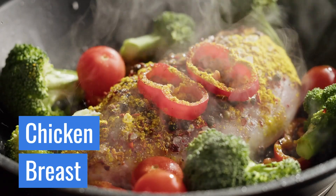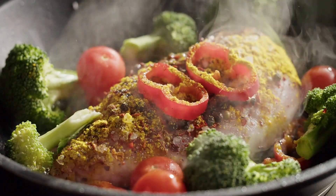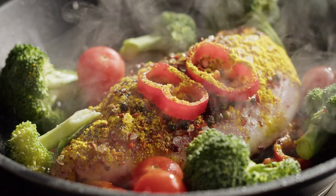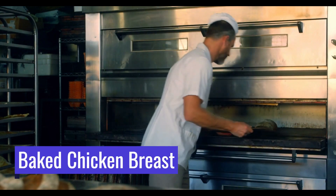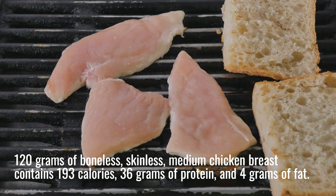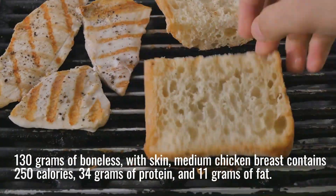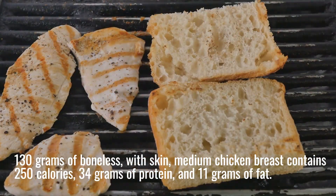How many calories in a chicken breast? One of the most popular chicken cuts is the chicken breast. It is a great option for those trying to lose weight because it is high in protein and low in fat. How many calories in a baked chicken breast? 120 grams of boneless, skinless medium chicken breast contains 193 calories, 36 grams of protein, and 4 grams of fat. 130 grams of boneless with skin medium chicken breast contains 250 calories, 34 grams of protein, and 11 grams of fat.